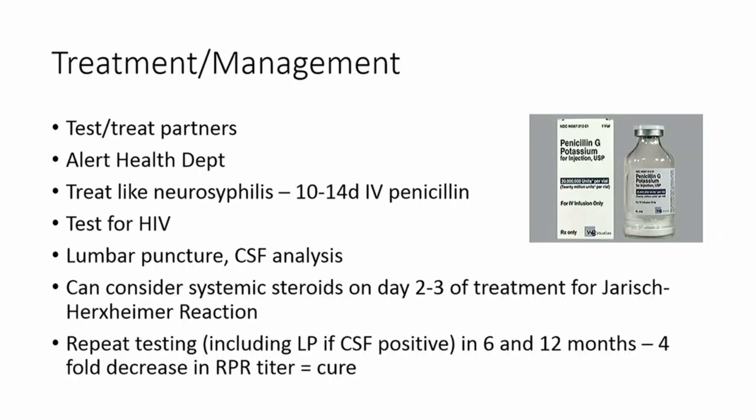Regarding treatment and management of syphilis: it's important to test and treat all of the patient's partners. Once you find a case of syphilis, it should be reported to the health department. For ocular syphilis, you should treat it like neurosyphilis, which is 10 to 14 days of IV penicillin — as opposed to garden variety syphilis, which is treated with only one dose of penicillin. You should test for HIV, and a lumbar puncture is also indicated to rule out neurosyphilis in conjunction with ocular syphilis.